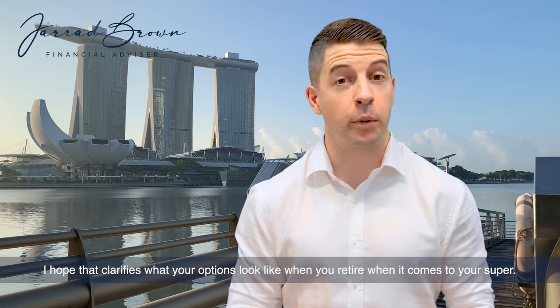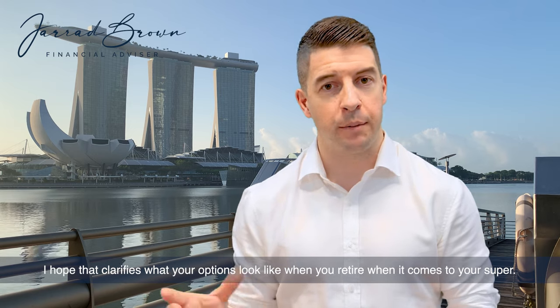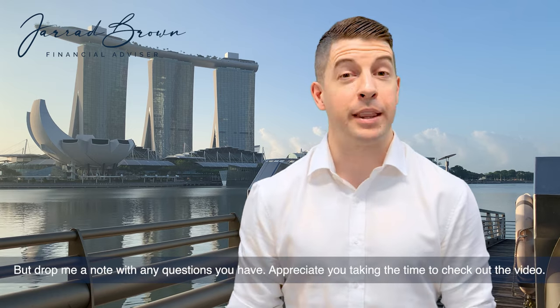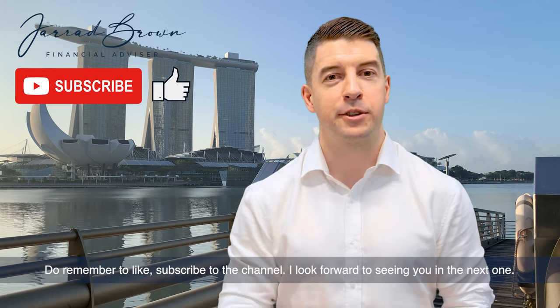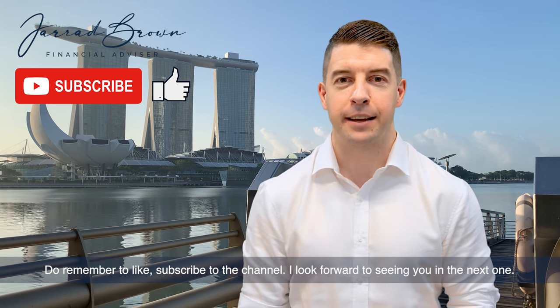So there you have it — the four options for your superannuation at retirement: leaving it in accumulation phase, drawing a regular income stream, taking a lump sum, or combining a lump sum with an ongoing income stream. I hope that clarifies your options. Drop me a note with any questions, and remember to like and subscribe to the channel. I look forward to seeing you in the next one.